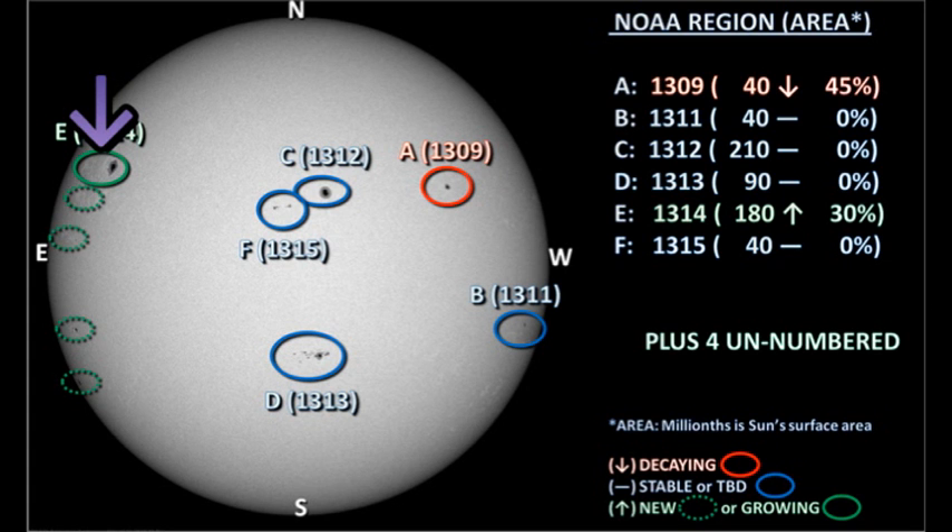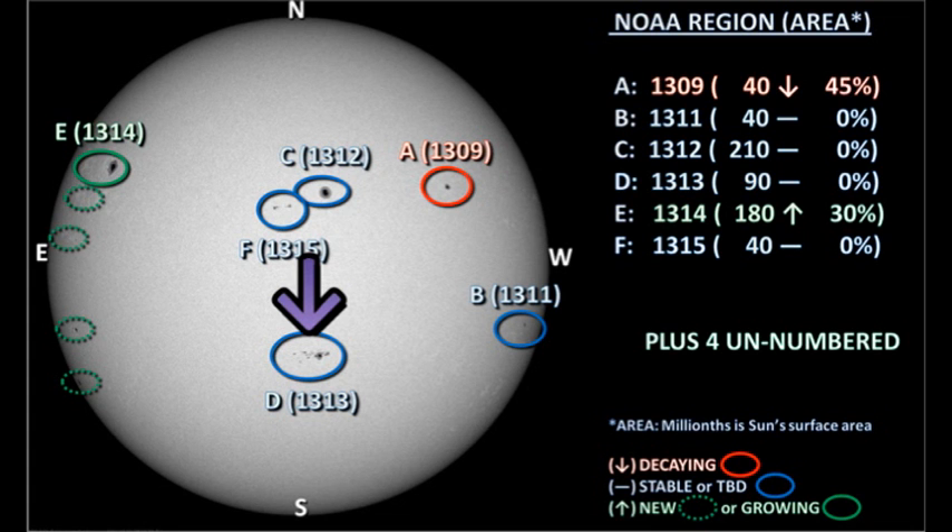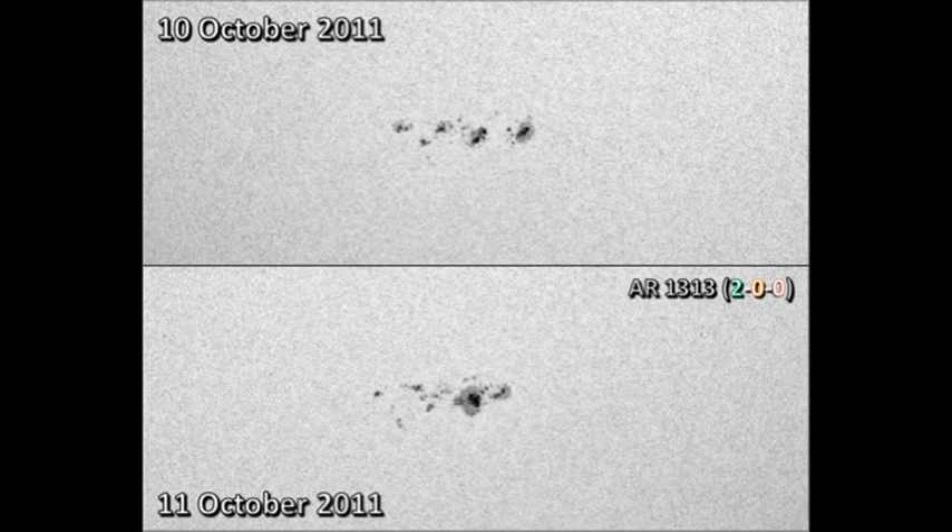Region 1314 in the northeast seems to have developed a single lone trailer spot, though that may be due to the region rotating onto the disk and making it easier to see those spots. Turning to region 1313 near disk centre in the south, this has continued its rapid development from yesterday. There is now a large spot in the centre of the region that wasn't there before, and there also seems to be more spots spread out as well. These are all good harbingers of activity, and I'm not quite sure why it isn't producing more activity than it has. However, it was responsible for two of the C-flares.